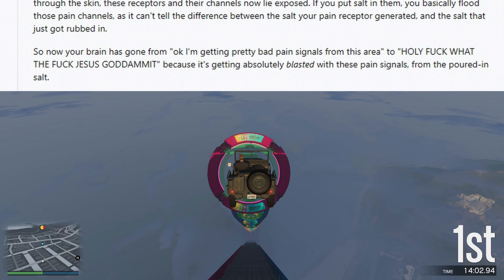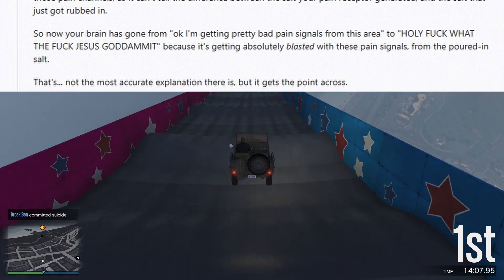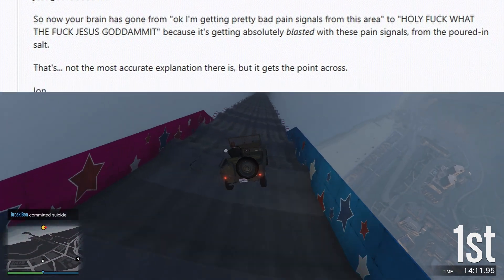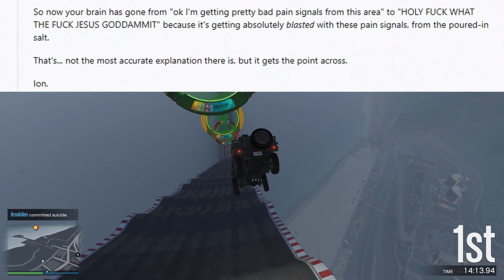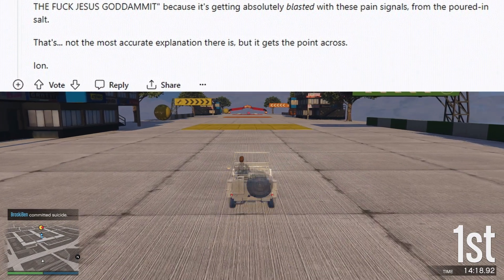So now your brain has gone from 'okay, I'm getting pretty bad pain signals from this area' to 'holy fuck, what the fuck, Jesus god damn it,' because it's getting absolutely blasted with these pain signals from the poured in salt. That's not the most accurate explanation there is, but it gets the point across. Ion.